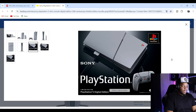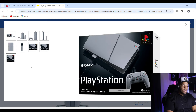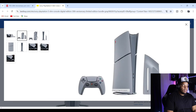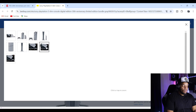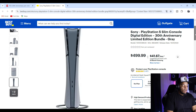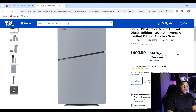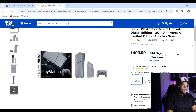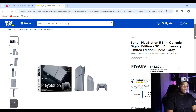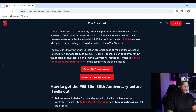That looks lovely — I like that. You can see the original classic-style box even though it's a PlayStation 5. So on October 10th, the PlayStation 5 30th Anniversary Collection will be available to pre-order on the Best Buy site. I believe Walmart too — let me check.